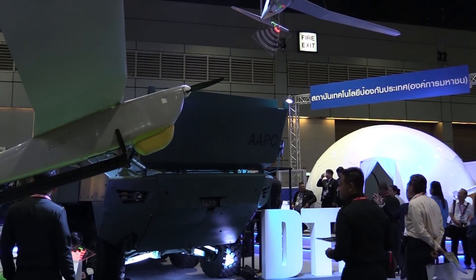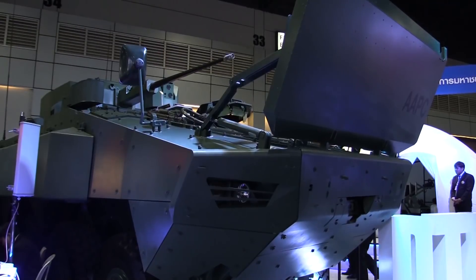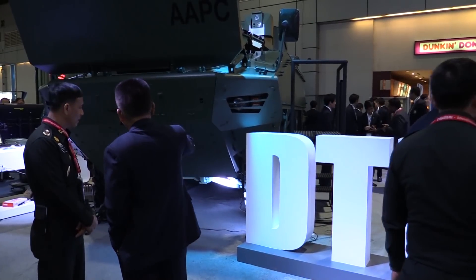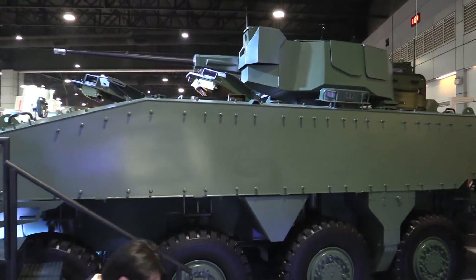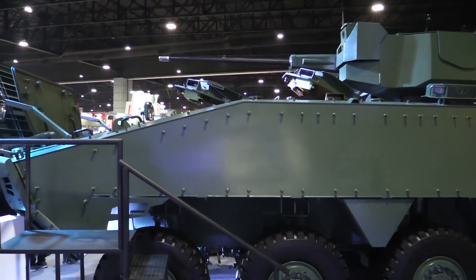This vehicle is a Marine Fighting Vehicle. It was researched and developed for the Marines, used for the ship-to-shore mission. That's the most important mission for the Marines. The capability of this fighting vehicle is comparable to fighting vehicles all around the world.